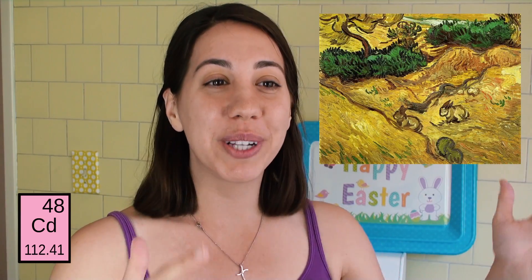Since there is no immediate connection between cadmium and Cadbury eggs, I had to find one. Turns out cadmium is used in the pigment cadmium yellow, which Vincent Van Gogh used in his painting Flowers in Vase. Van Gogh also painted the beloved Field with Two Rabbits. Hold on to that one.